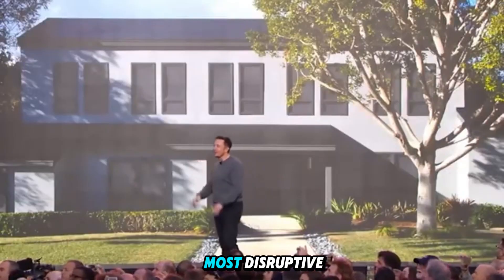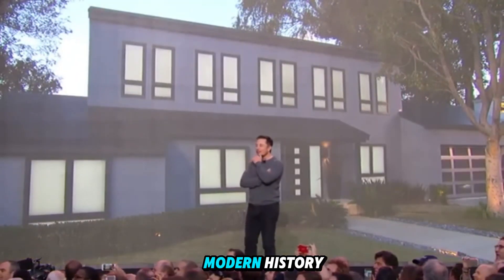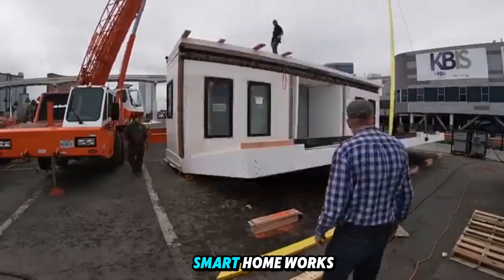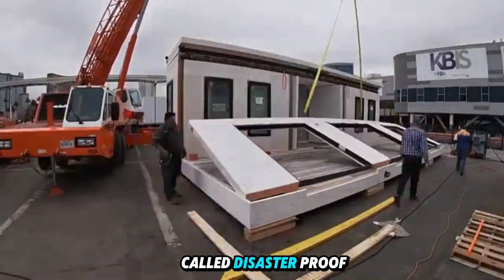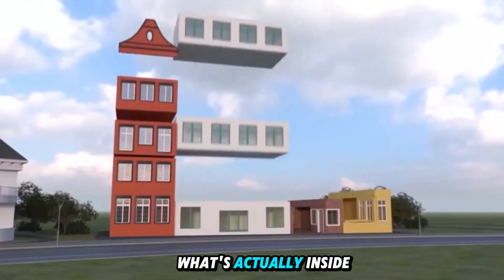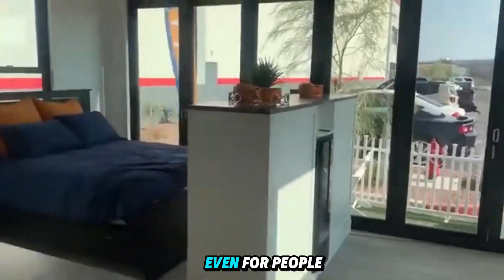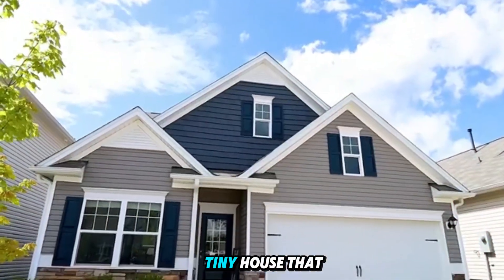And it might just be the most disruptive housing experiment in modern history. In this video, we'll unpack how this ultra-affordable smart home works, why it's being called disaster-proof, what's actually inside it, and how Tesla plans to place these homes across the country — even for people without land. Let's explore the tiny house that could change how humanity lives.